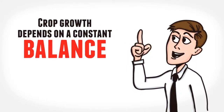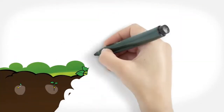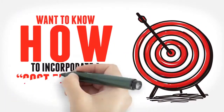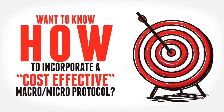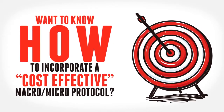Did you know that a crop's growth depends on a constant balance of specific macro and micronutrients and its plant growth hormones at different critical stages of the crop's growth cycle? Do you have questions on how to incorporate a cost-effective macro-micro protocol at different crop growth stages, on different soils, and for different stress conditions?